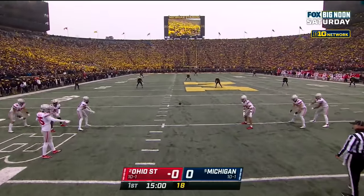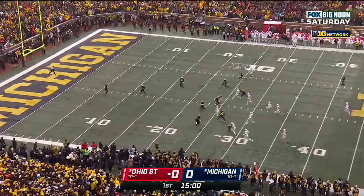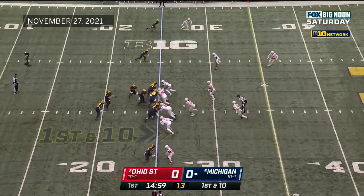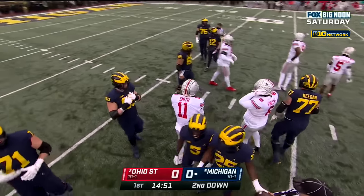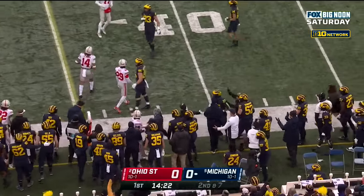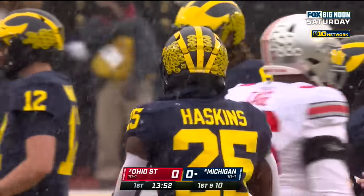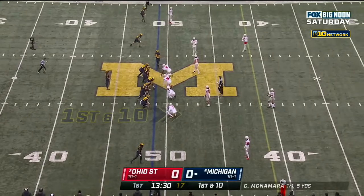Ohio State won the toss and deferred. Michigan will receive. We're at Michigan-Ohio State in Ann Arbor. AJ hitting the deep man and it's a fair catch, bringing on Cade McNamara. First down and ten at the twenty-five yard line. Haskins in the backfield, they'll give it to him on first down running over the right side, picks up three. Second down and seven at the twenty-eight, McNamara dumps it down to Haskins. Third down and two at the thirty-three — first down for the Wolverines. Hassan Haskins with a sixteen-yard gain, Bryson Shaw with the tackle. Haskins went over a thousand yards this season. First down and ten at the forty-nine on the opening series.